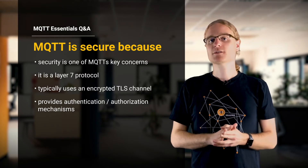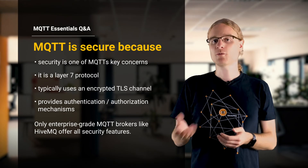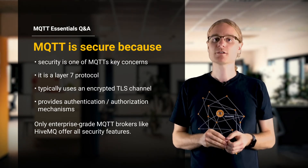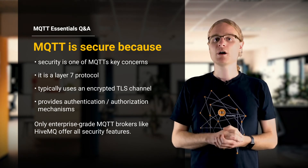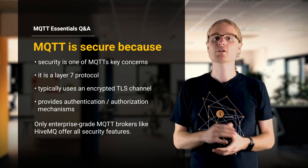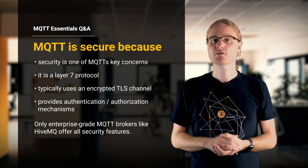What is important is to use an MQTT broker which is designed for security. While for home automation purposes many open source brokers are sufficient, for professional use we recommend going with an enterprise-grade broker like HiveMQ, which is used in many Fortune 500 companies for the most mission-critical MQTT deployments and massive device connectivity.